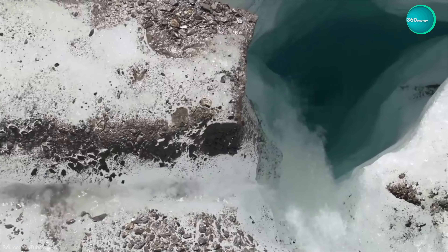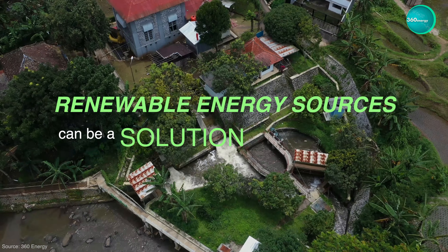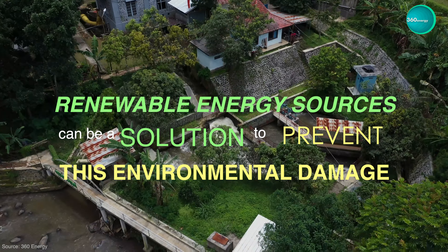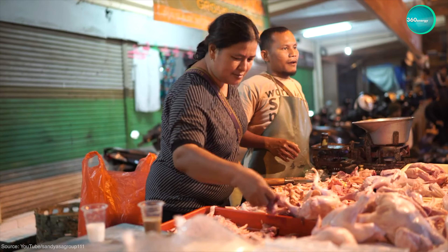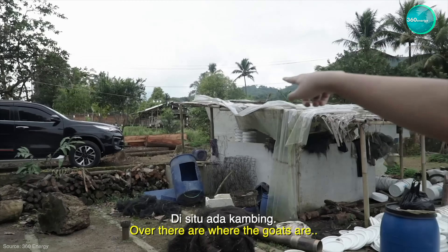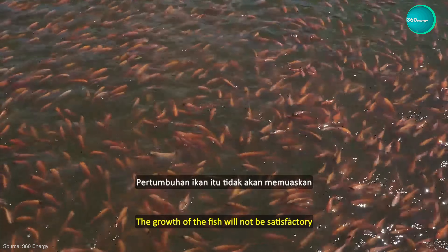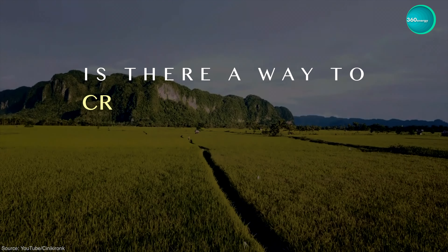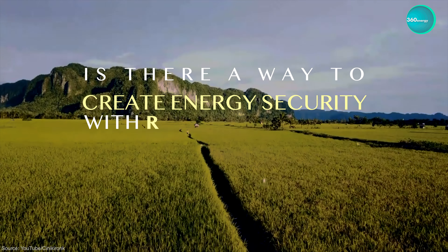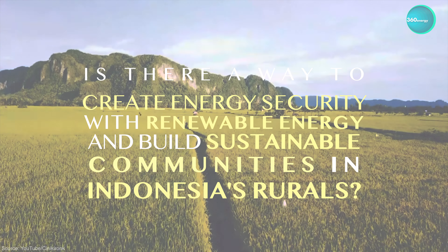Climate crisis is happening in all parts of the world. Renewable energy sources can be a solution to prevent this environmental damage. Imagine food as our source of energy — food produced by farmers, ranchers, and MSMEs in rural areas whose electrical energy is less environmentally friendly. So, is there a way to create energy security with renewable energy and build sustainable communities in Indonesia's rural areas?